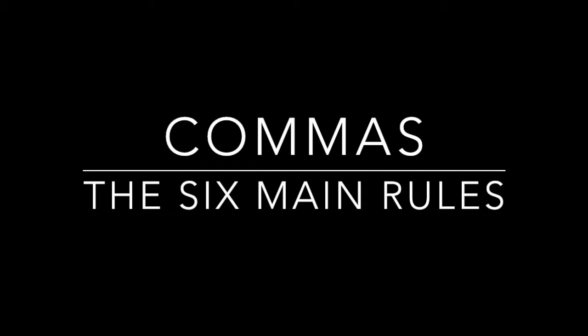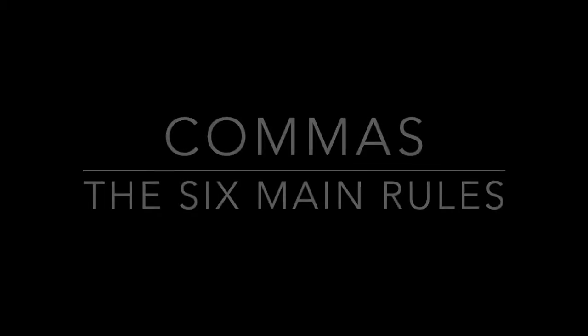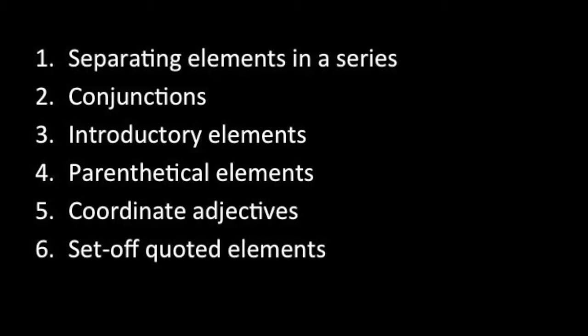Firstly, let's jump into the several times that you should use a comma: separating elements in a series, conjunctions, introductory elements, parenthetical elements, coordinate adjectives, and setting off quoted elements.